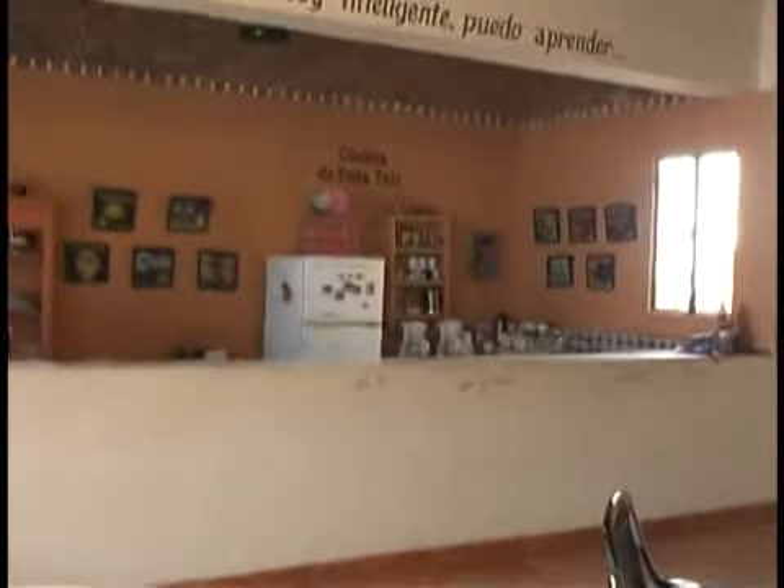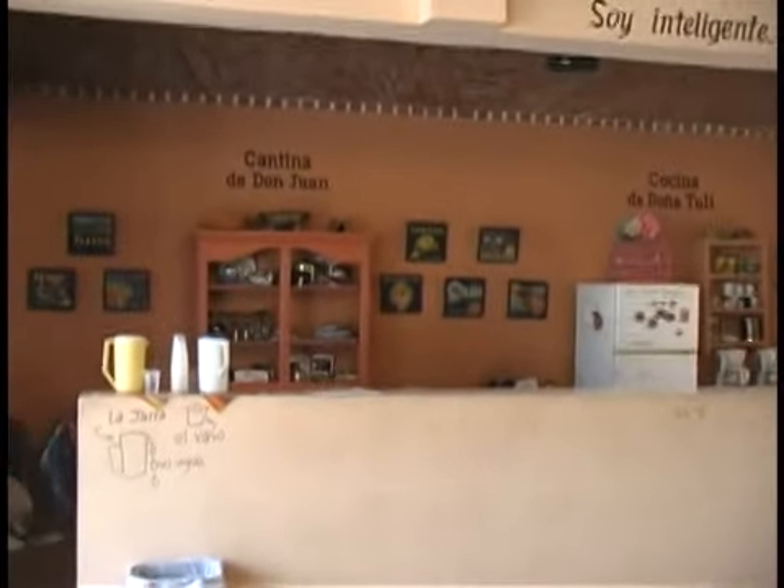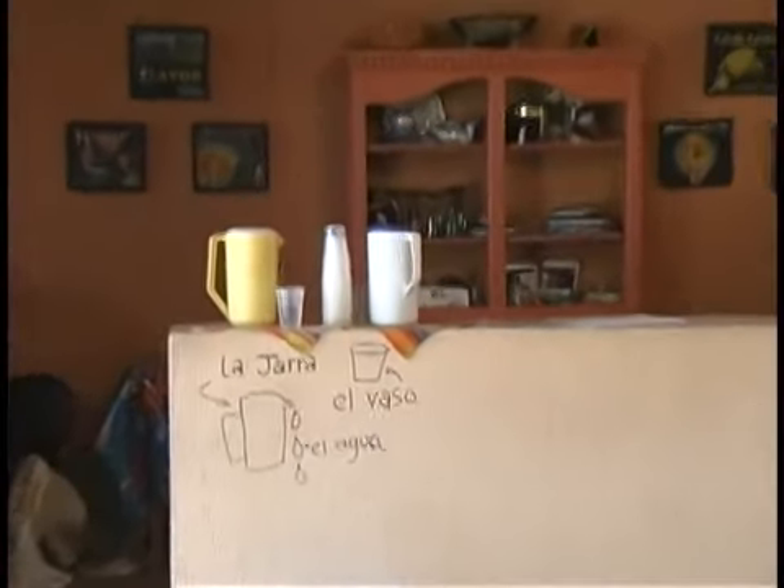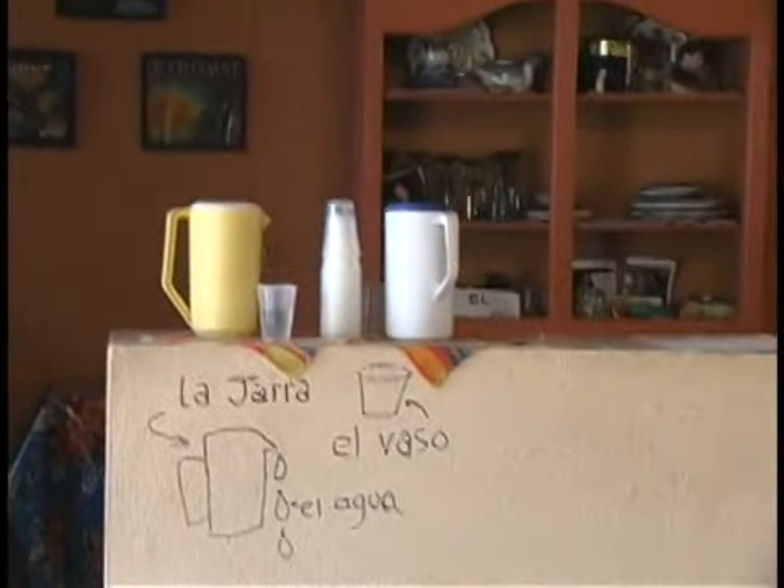As we pan across, we come into the kitchen area. Right here you see La Cocina de Doña Tulli, and across from that is La Cantina de Don Juan. You can see where you get your water, your pitcher, and everything. Coming across, you see the bulletin board that has announcements — Anuncios — and also Sevende and Maestros sections. And then you have the windows going out into the garden area.